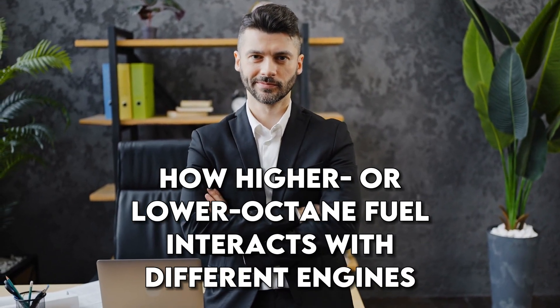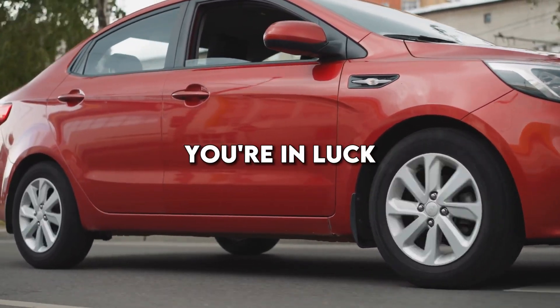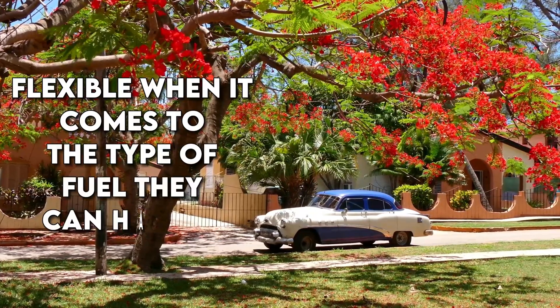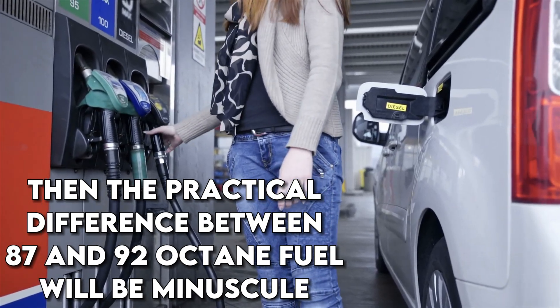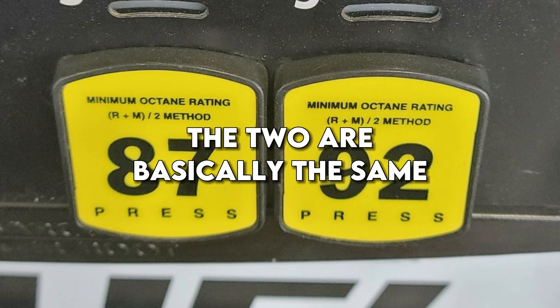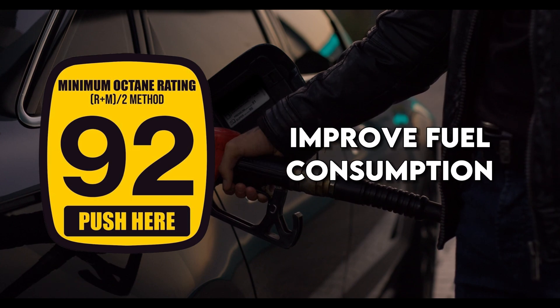Now, let's talk about how higher or lower octane fuel interacts with different engines. Surprisingly, if you have an older car, you're in luck. Most older vehicles are relatively flexible when it comes to the type of fuel they can handle. If your car's user manual states that you can use any fuel including 87, then the practical difference between 87 and 92 octane fuel will be minuscule. Under normal conditions, the two are basically the same. Opting for 92 may slightly reduce carbon emissions and improve fuel consumption, but it won't make a significant difference.